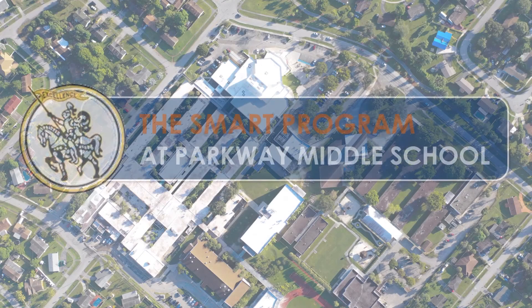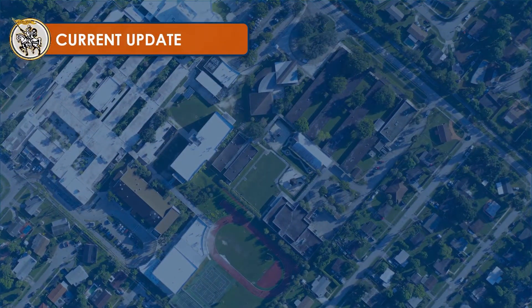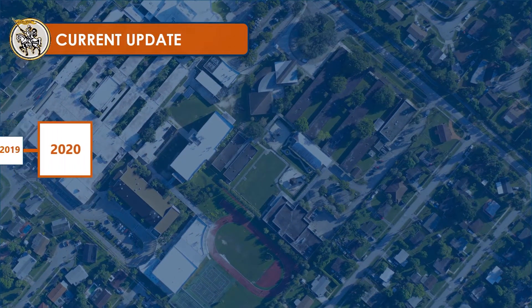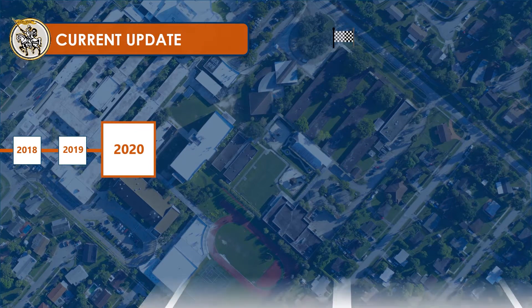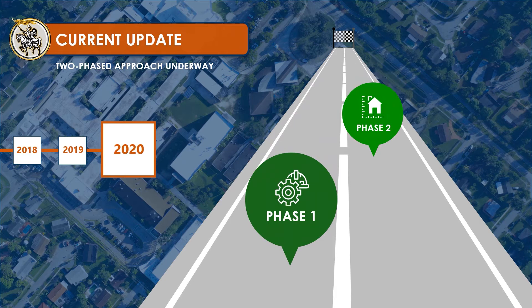The SMART program update at Parkway Middle School. The district remains committed to moving the SMART program forward at Parkway Middle School. Today we are moving full speed ahead with a two-phased approach to implementing the SMART program enhancements.